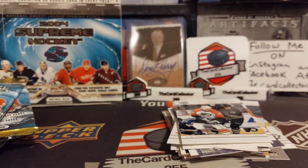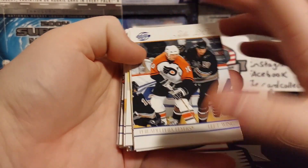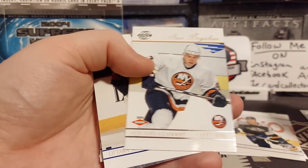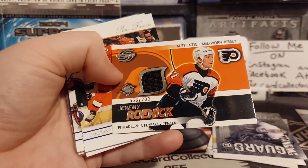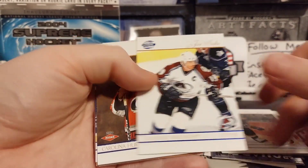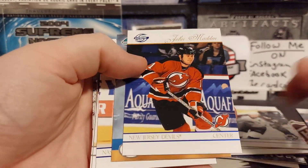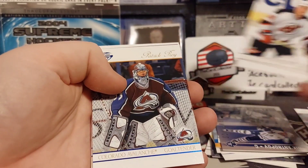Not a bad box. I think I paid 50 to 60 bucks for it. We got a John LeClaire - that's kind of cool. We got a Hanzus rookie, another rookie, J.S. Giguere, another rookie, Roenick materials out of 700, another rookie. That's probably the best rookie out of 250 - Eric Staal. At least it's a named player. Nice assortment of rookie cards.